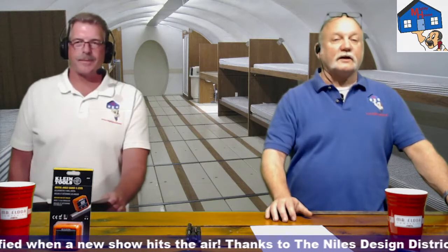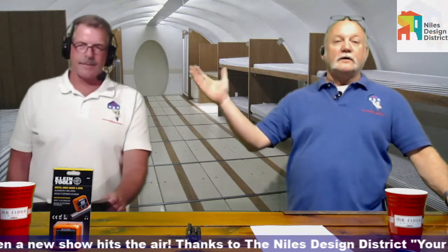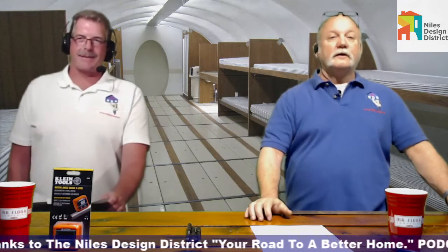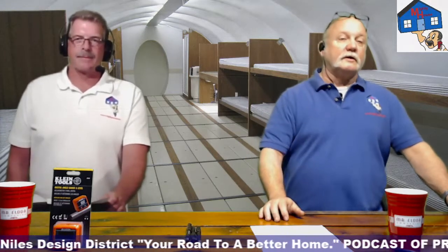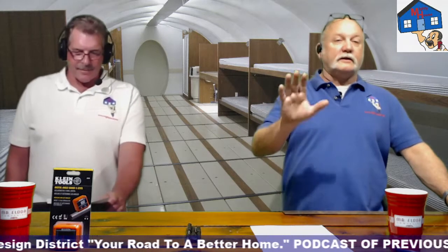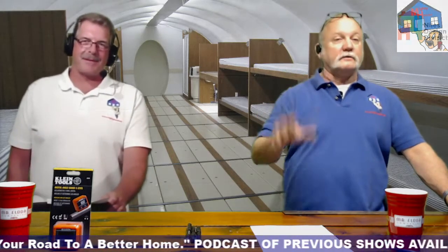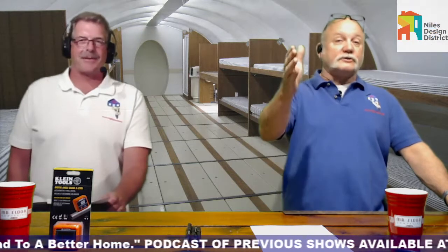We're going to get into all that stuff. We are actually in a tornado shelter right now — a government-approved tornado shelter and storm shelter. It took a long time to get the clearance to be able to come and stand in here, but we were able to pull it off. Thanks to Sonar and his government contacts.